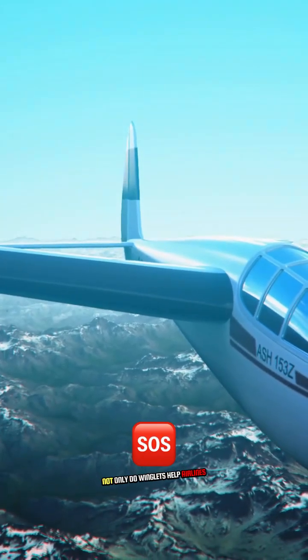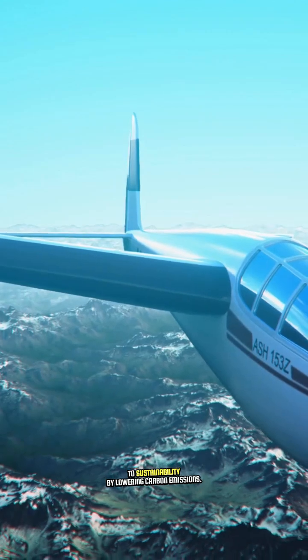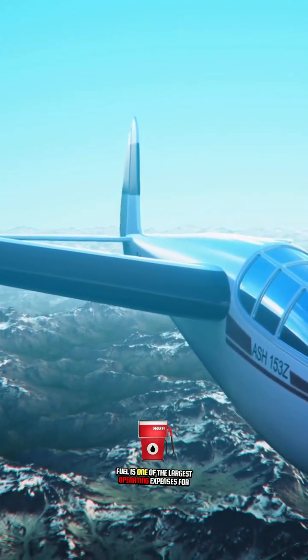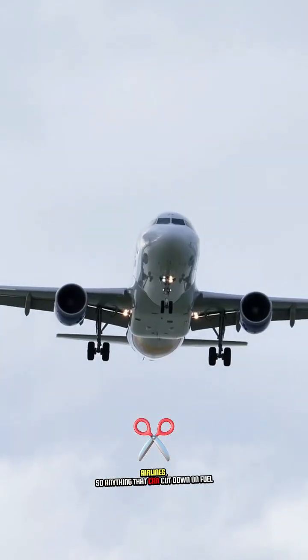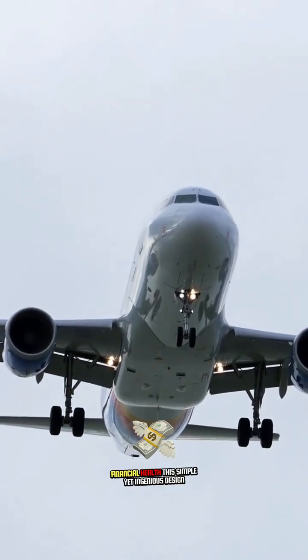Not only do winglets help airlines save money, but they also contribute to sustainability by lowering carbon emissions. Fuel is one of the largest operating expenses for airlines, so anything that can cut down on fuel usage, like winglets, is a major win for airlines' financial health.